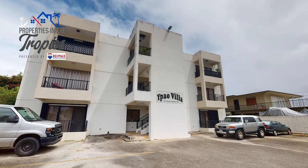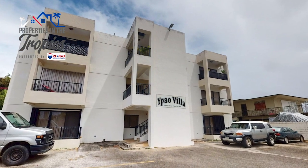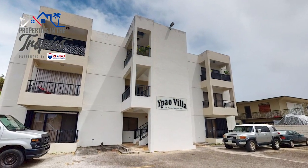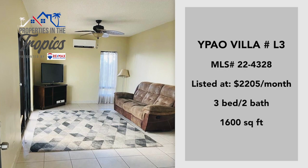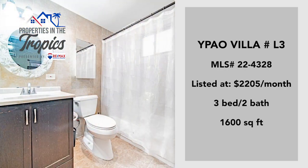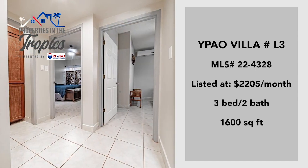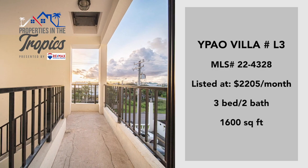Ipaw Villa is situated on Ipaw Road in Upper Tumon, reachable from Marine Drive or through Palace Amby Torres Road. A third floor unit, Ipaw Villa L3, is a three-bed, two-bath with 1,600 square feet of living space. This unit is currently listed at $2,205 per month. Price is negotiable.